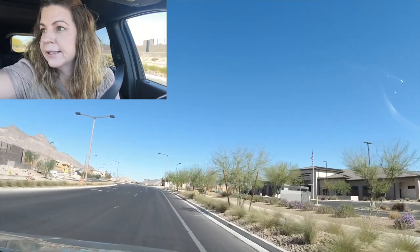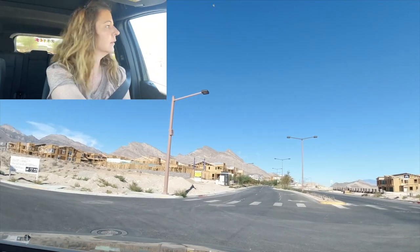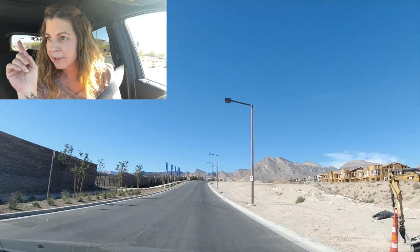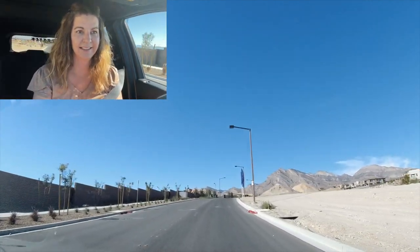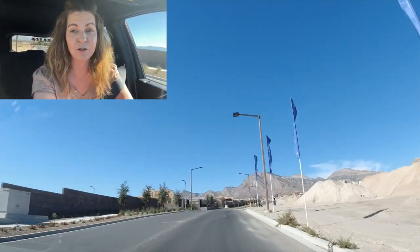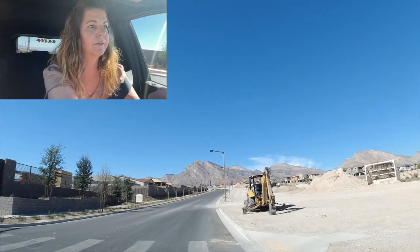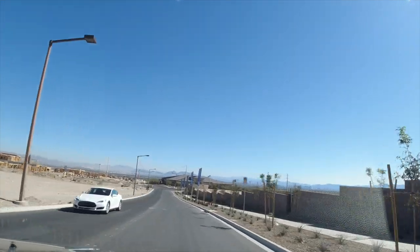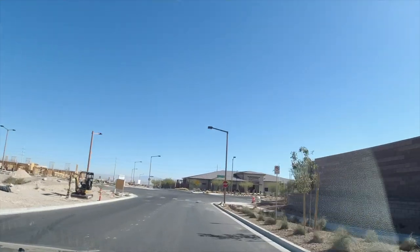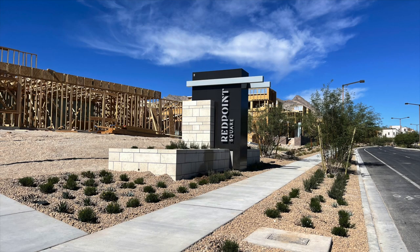To the right is the police station, and also to the right is going to be the new Highline — they're going to have Highline 1 and Highline 2 by Lennar Homes. I went the wrong way, so I'm going to flip around and get in the right direction. We can see the famous Red Point sign. I haven't seen a Red Point Square sign yet — there it is! I'm going to have to get a picture of that.